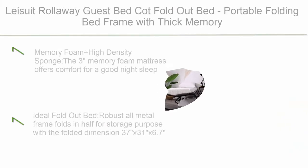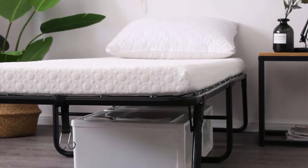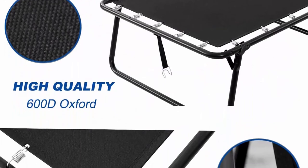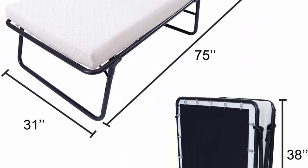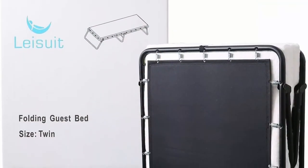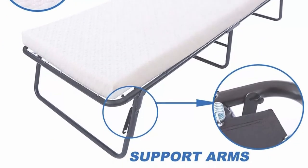Top 3: Lay Suit roll-away guest bed — fold-out bed, portable folding bed frame with thick memory foam mattress for spare bedroom and office. Memory foam plus high-density sponge for a good night's sleep. High-strength Oxford cloth support provides more elastic and comfortable support compared to wood slat and wire mesh. Robust all-metal frame folds in half for storage; folded dimension 37 x 31 x 6.7 inches. Quick assembly — no tools needed. Suitable for unexpected guests and office naps, easily moved from place to place.